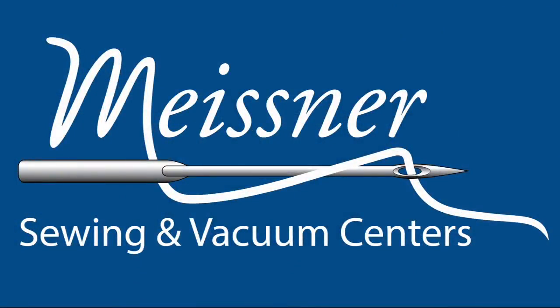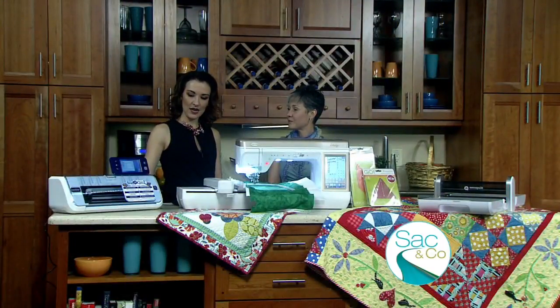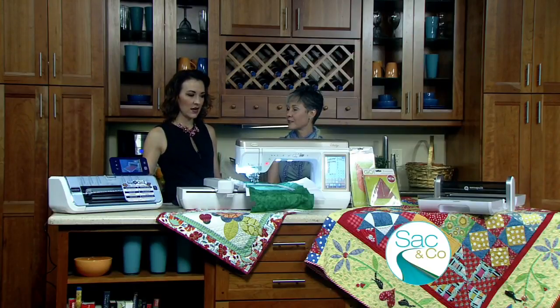Meissner Sewing and Vacuum Centers has partnered with the festival, and here with details is sales manager Jennifer Gigas. I imagine that you and the rest of the team at Meissner are pretty excited to be a part of the show again this year. It does bring together education, inspiration, and the newest products from the top manufacturers in the sewing, crafting, and quilting industry. And you have some really great examples that you brought with us here today.